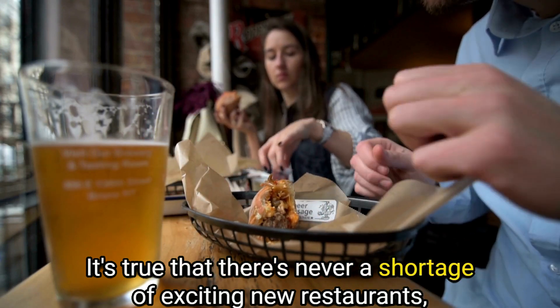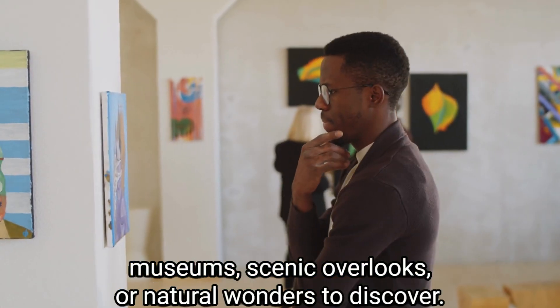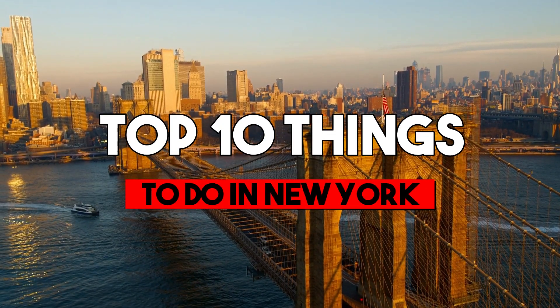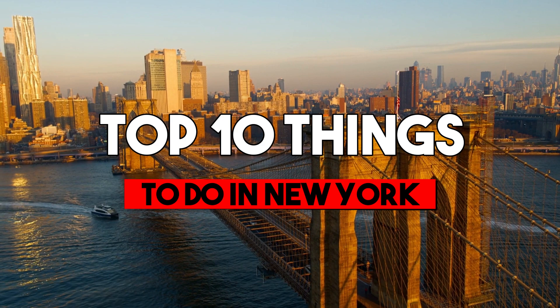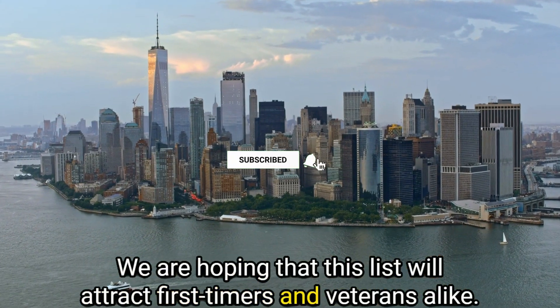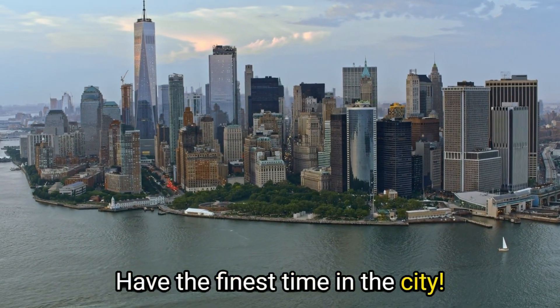It's true that there's never a shortage of exciting new restaurants, museums, scenic overlooks, or natural wonders to discover. We tried to pick the top 10 things to do in New York during your next vacation. We're hoping that this list will attract first-timers and veterans alike. Have the finest time in the city.